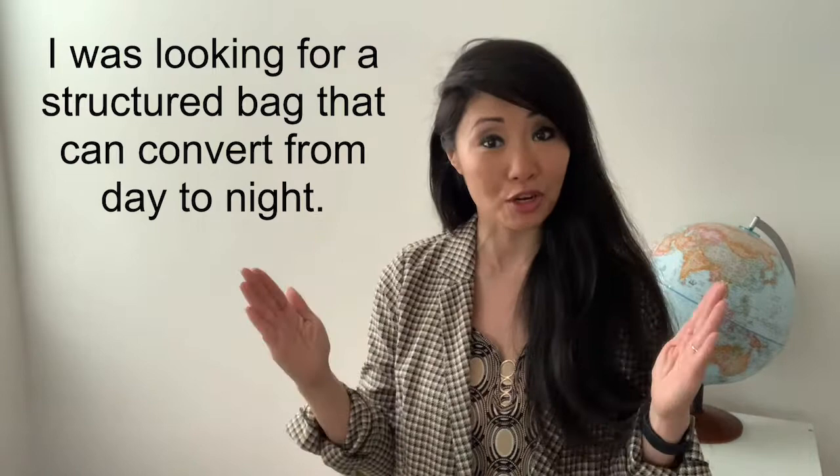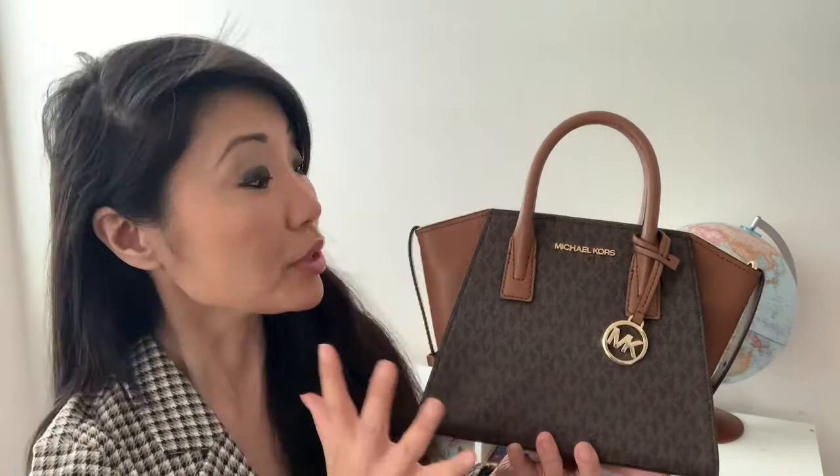I was attracted to the Avril because I was looking for a structured bag that could convert from the office to outside of work. The Avril has a structured, very businessy look, but it's small and has a fan-like look — something I could certainly take outside of the office. I'm not a logo everywhere person, but the prints are light and very easy on the eye. I also really wanted something neutral and wearable with different outfits at various occasions. Plus, who can deny the Michael Kors quality? And for those reasons, I chose the Avril.